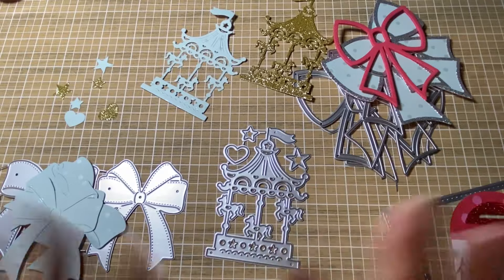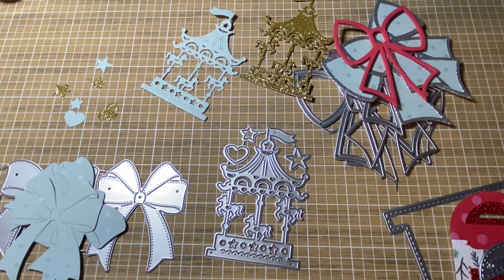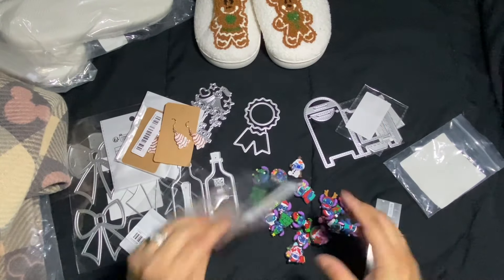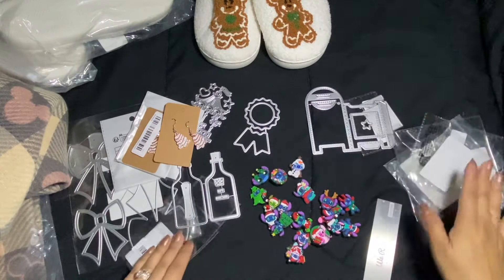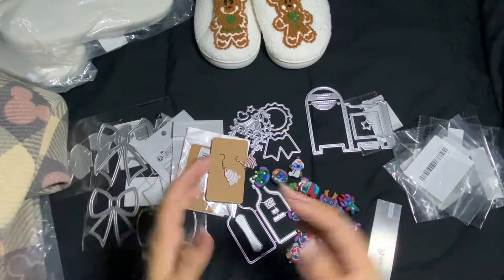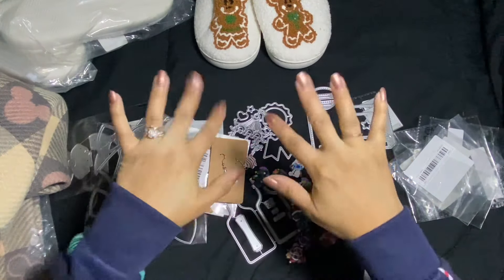I just wanted to share this with you all because I was super happy with these purchases. Let me know what you thought, and if there's anything in particular you have questions about or need links for, I'm happy to provide them. I hope you're having a crafty day — take care, bye bye!